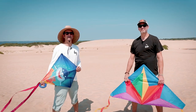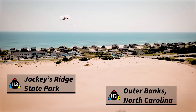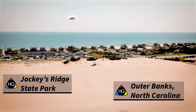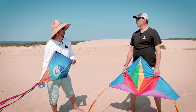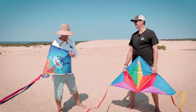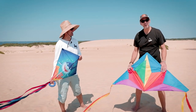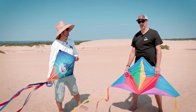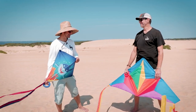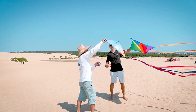Here we are on top of Jockey's Ridge State Park in beautiful Outer Banks, North Carolina — couldn't ask for a better place to fly a kite. Are you ready for the challenge, Chris? I've been ready. Did you bring the right equipment? I brought my Sharky Diamond. I'm going to be flying a Delta Stern from HQ Kites today, and I feel very confident. Watch out, somebody might cut your string. One, two, three.